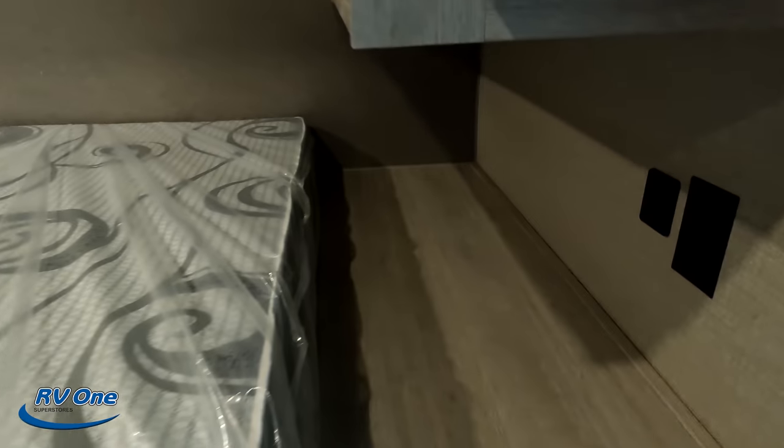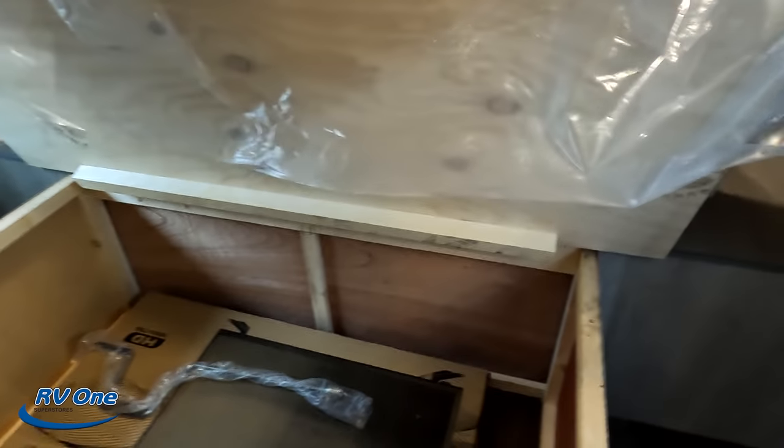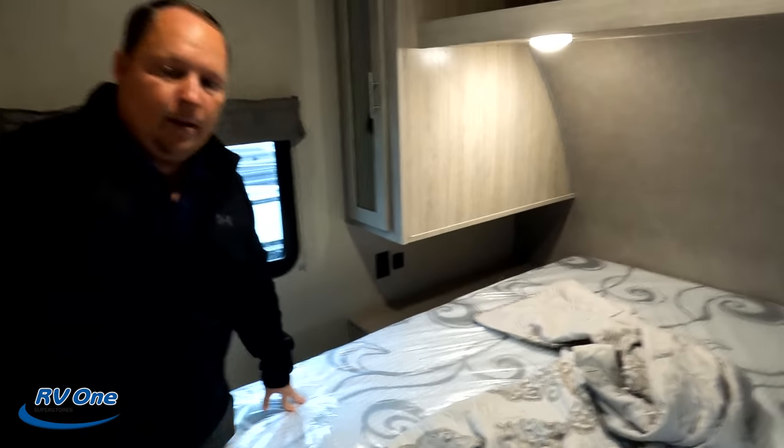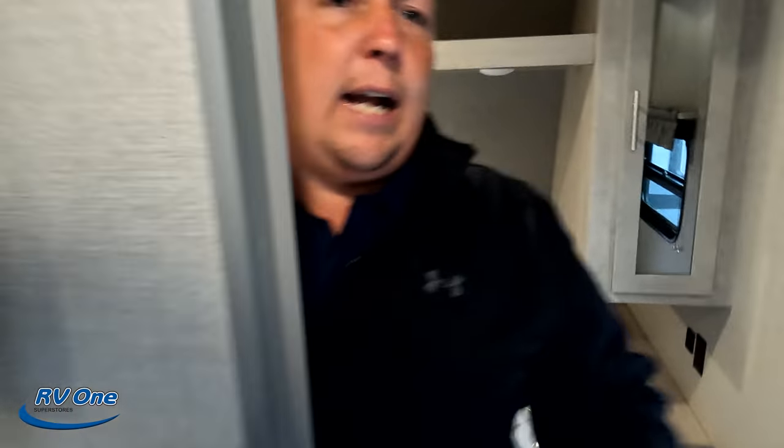You have nice storage right there — show that storage over there. A little closet space here and it's going to be the same on the other side. We do have storage right there and right here. A little power and USB, and then storage underneath the bed. I do like the fact that there is a door to the bedroom.